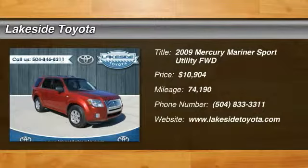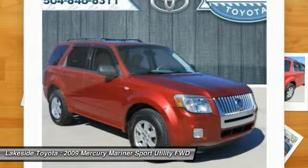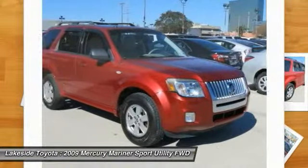The 2009 Mariner: room for 5 passengers, tight responsive handling, 6 standard airbags, and savvy functionality are all part of the stylish and powerful Mariner.